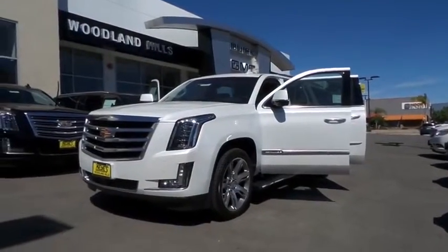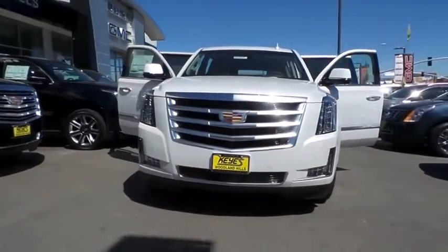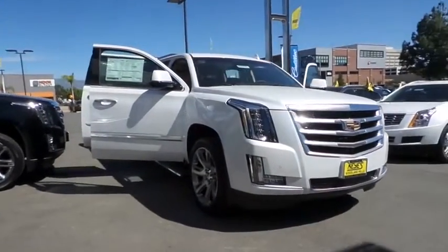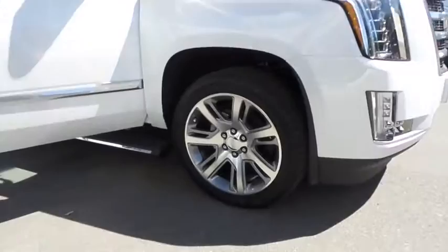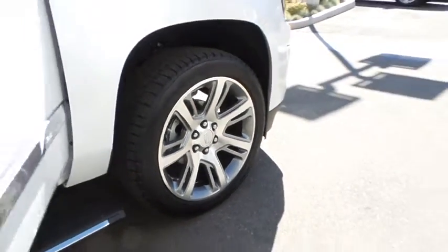2016 Escalade ESV. The Cadillac Escalade ESV is a longer version of the Escalade. The ESV is a large, luxurious SUV that delivers performance and style. Classy and powerful, it looks great for a night on the town or can haul everything needed for a weekend getaway.